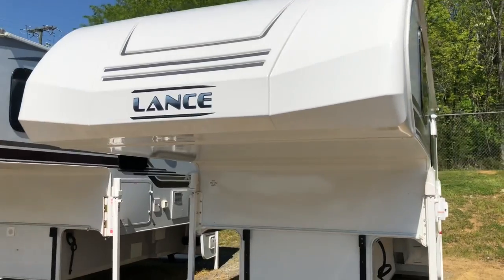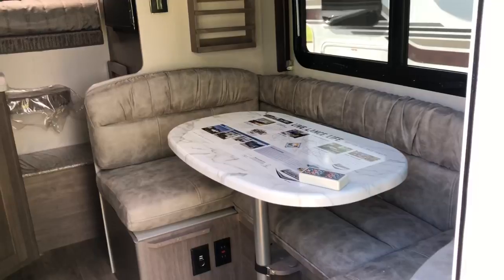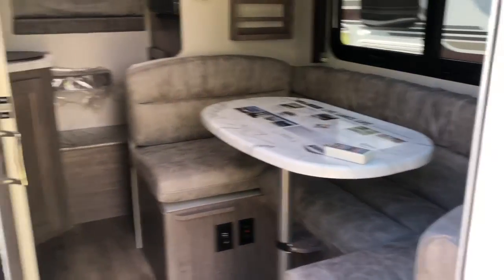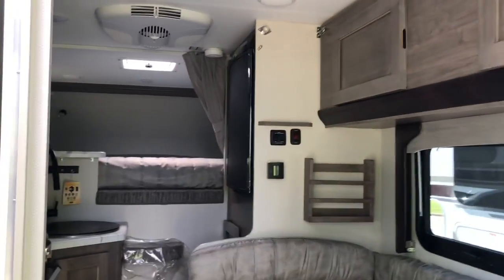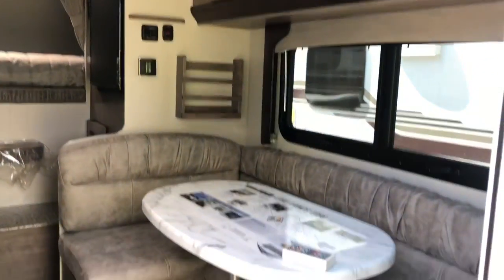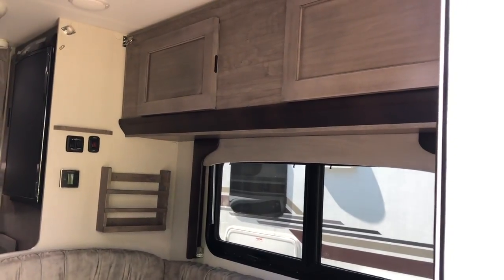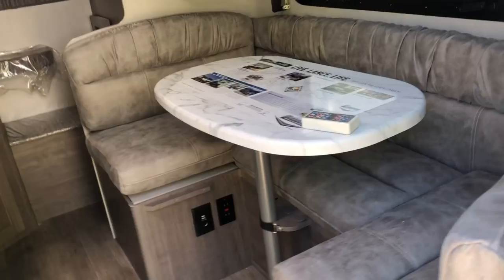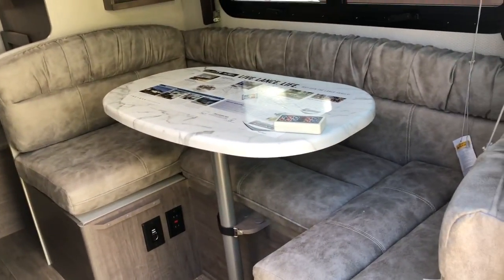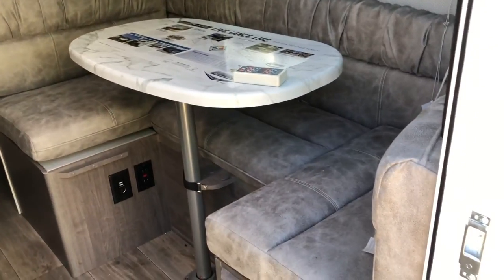Alright, let's take a look at the inside of the 865 — this is the 2021 model. This camper sleeps up to five people. It's got a fold-down that you can use as storage or a bunk bed, and the dinette also makes into a bed. This is the platinum interior option.